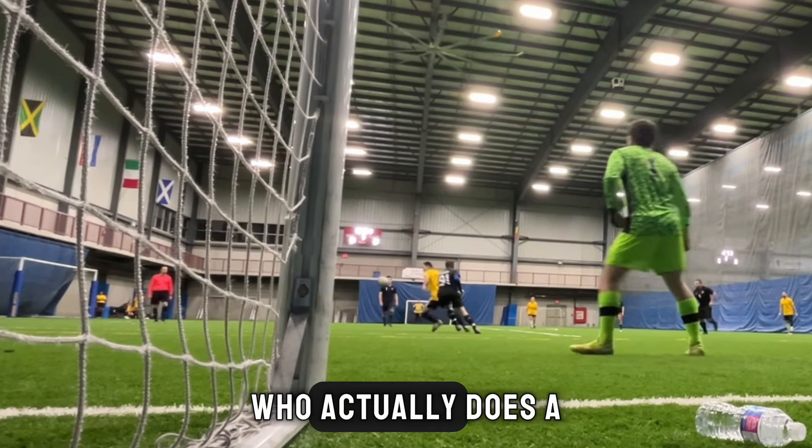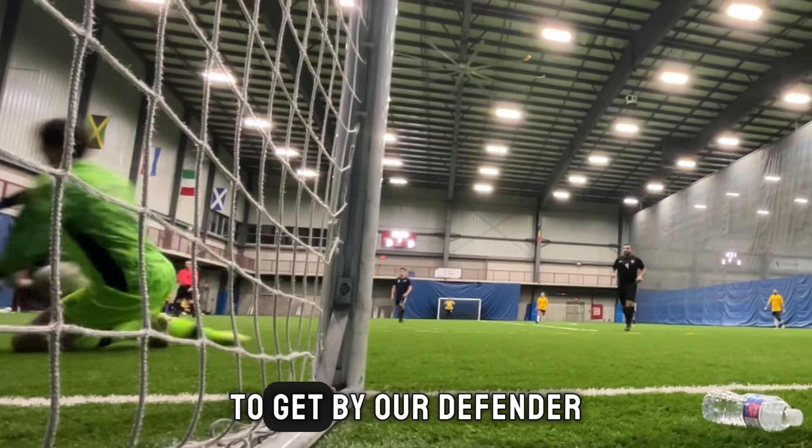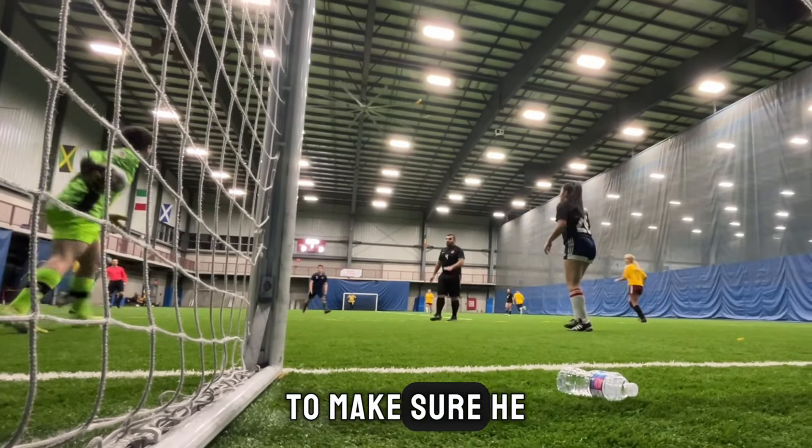The defender plays a long ball to the forward, who actually does a very good turn there to get by our defender, but I cut off the angle to make sure he didn't get that shot by me.